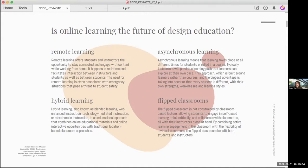Asynchronous learning means that learning takes place at all different times for students enrolled in a course. Typically, instructors will provide a learning path that students can explore at their own pace. This approach is built around students rather than the course, and has many benefits, including more equality among students who may have different degrees of Wi-Fi access, and a lack of long lectures that can be difficult for students to focus on.